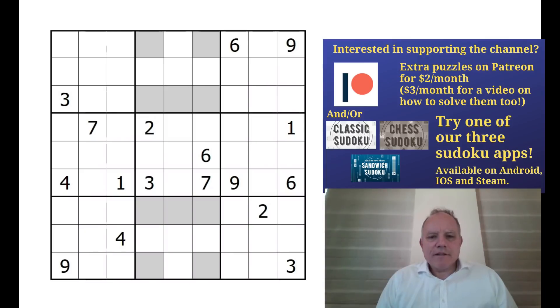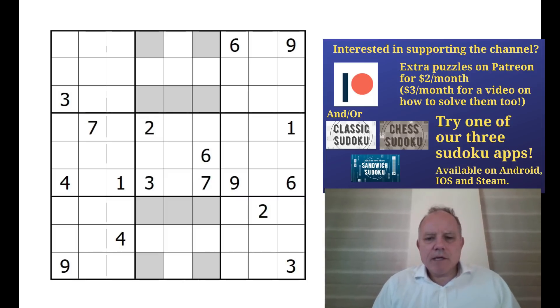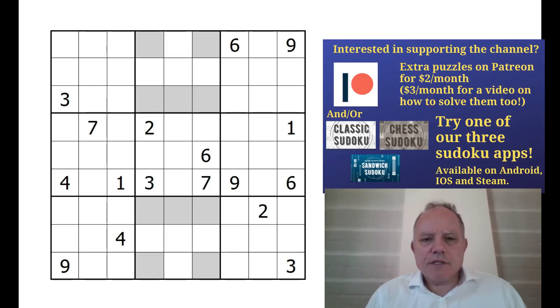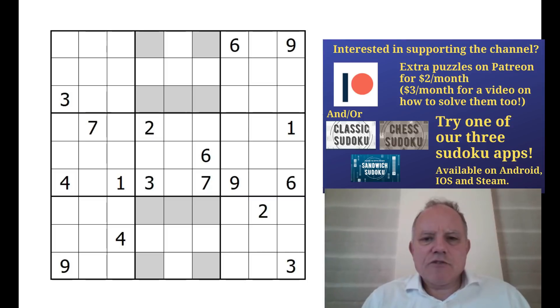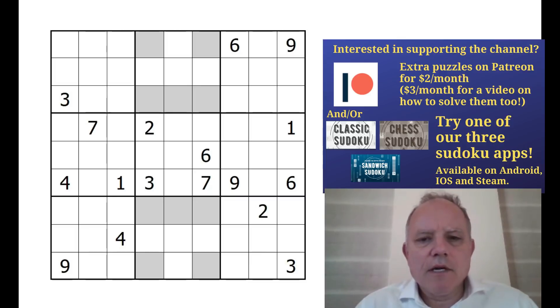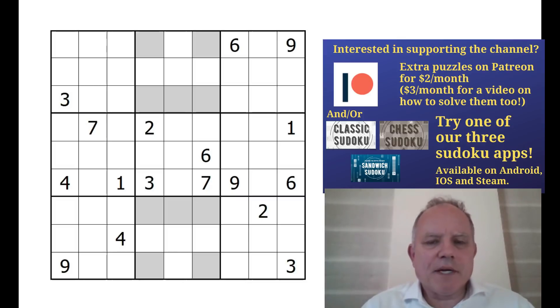Hello, welcome to Cracking the Cryptic. We're keeping up the bonus content of two puzzles a day while we're in lockdown, so I hope you can enjoy this one. This is an interesting puzzle with some interesting rules. This comes from Greg Rogers-Powers, who sent us examples of a number of puzzles of this type that he's been creating. This is Odd Pentomino Sudoku.